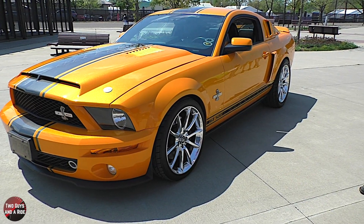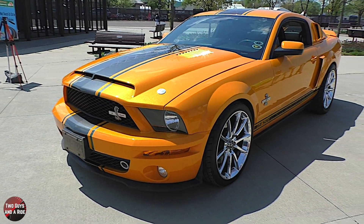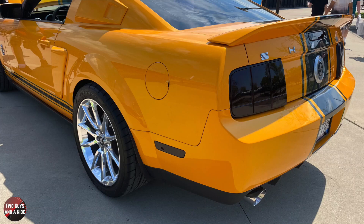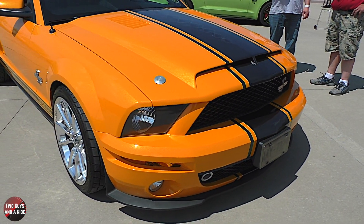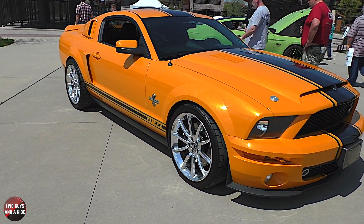Coming up to the Mustang from the rear, you can see the underneath — it's got a polished exhaust system that goes all the way down. That's an aftermarket high-flow exhaust system that was added at some point.